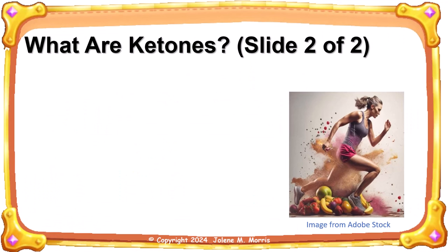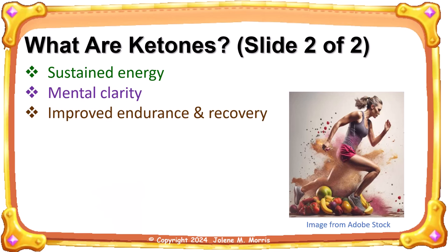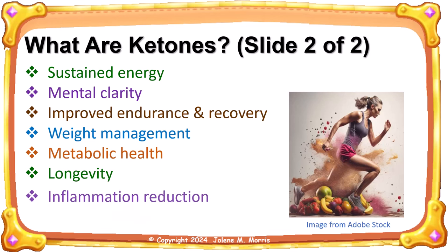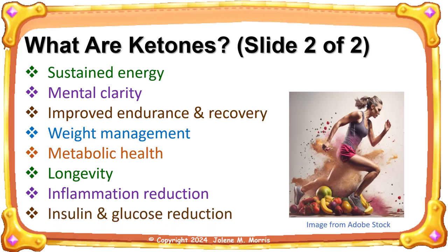So what are the benefits of ketones? Sustained energy, mental clarity, improved endurance and recovery, and weight management — I've lost 40 pounds so far on a keto diet and have about 10 pounds left to lose. They enhance metabolic health and longevity — I'm almost 80 years old, and maybe with sufficient ketones I can live to be 100. Other benefits include inflammation reduction and insulin and glucose reduction. I have already reversed my type 2 diabetes.